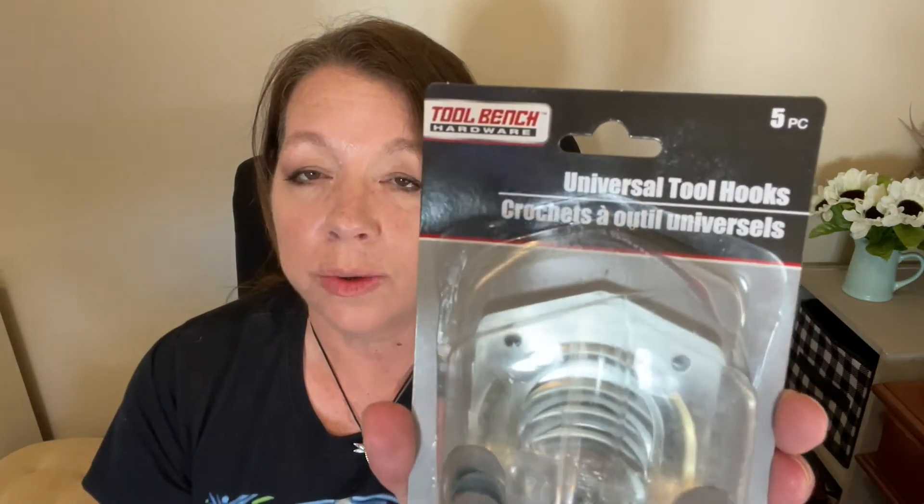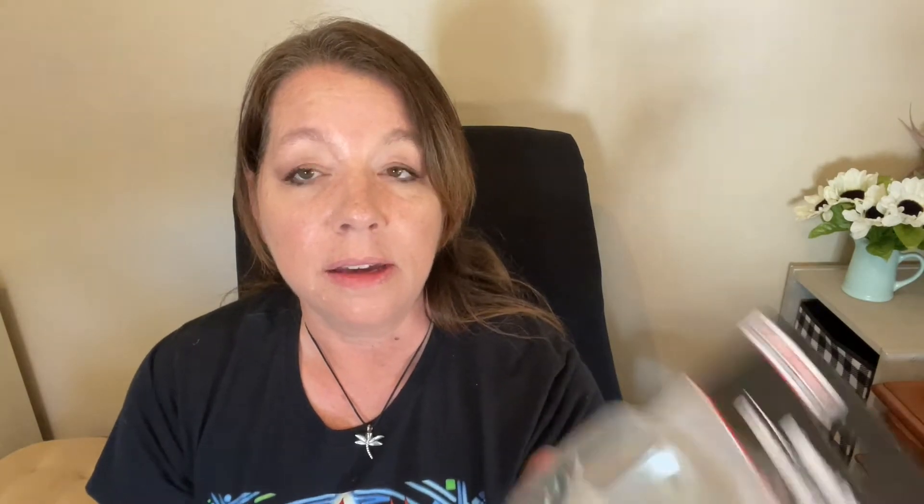I also grabbed another pack of these universal tool hooks — there are five in there and they're wonderful. We're going to be doing some organizing in John's mother's shed. There's so much out there and it is a ridiculous mess in that shed, but we know who did it. It was a sibling — and if that sibling sees this, they'll know exactly who I'm talking about.